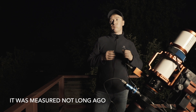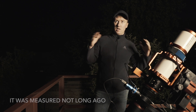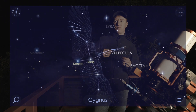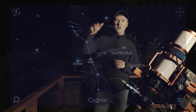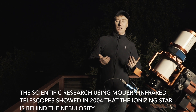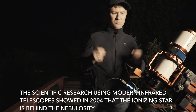NGC 7000 is a cloud of ionized gas and a region of star formation. It is ionized not by Alpha Cygni, not by Deneb, but by some star that is behind the nebula — and this became possible to determine only with modern telescopes.